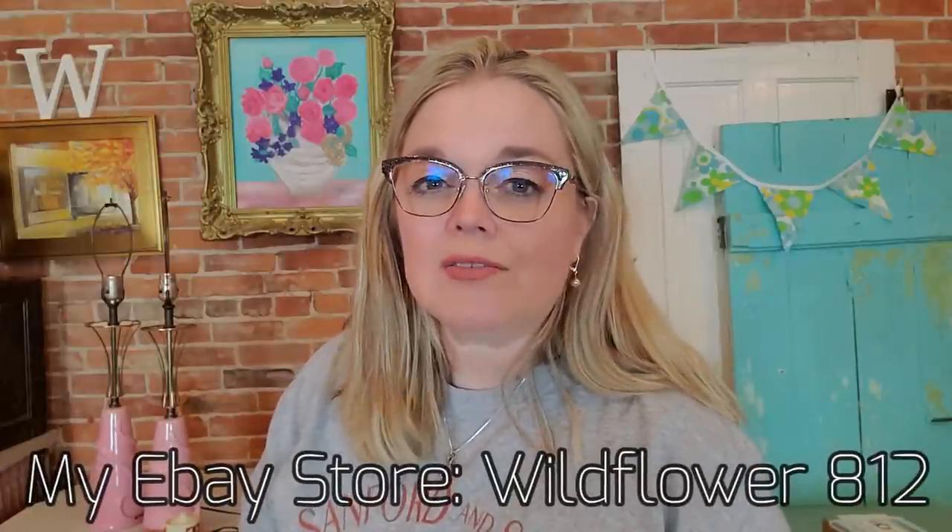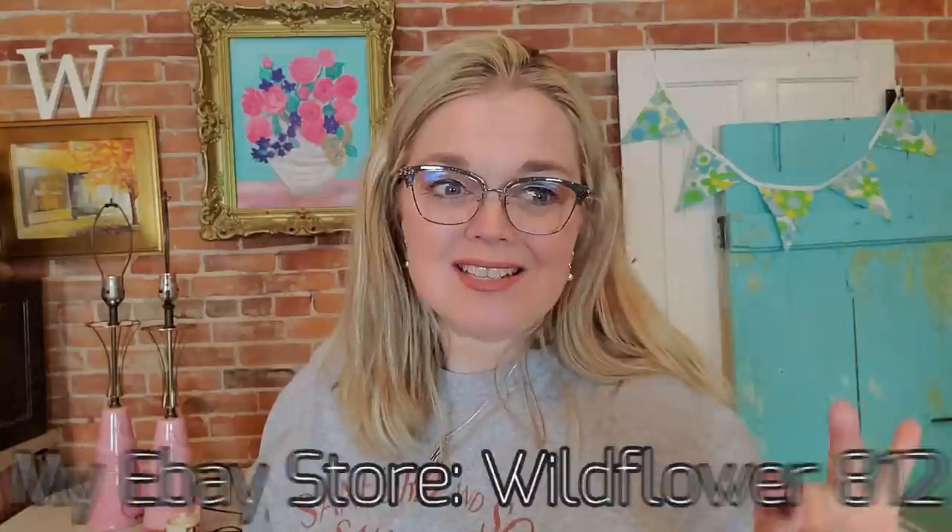My eBay store is linked in the description below — the store name is Wildflower 812. If you see something you like, you can send me an offer. All my listings except auctions are listed as best offer, so you can shoot me an offer and I may accept it. My auctions I do not put as best offer, because someone might try to buy it outright and you could have let it sit and gotten more bids. So if you sell things as an auction, I'd be hesitant to click that best offer box — just let it ride. That's my little eBay advice of the day.